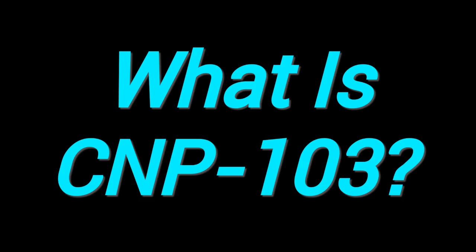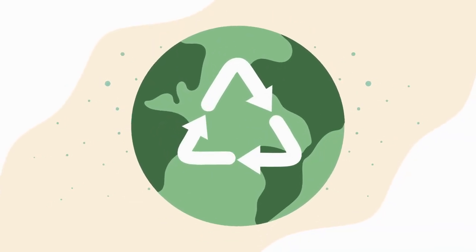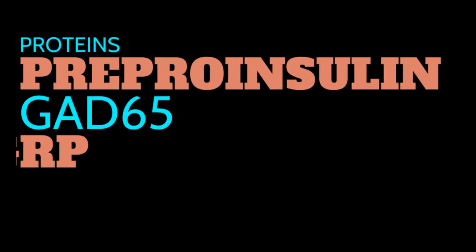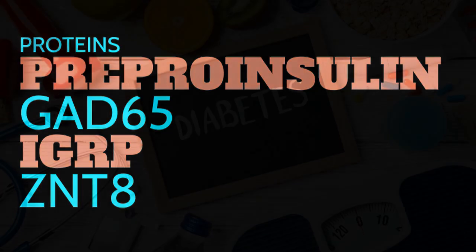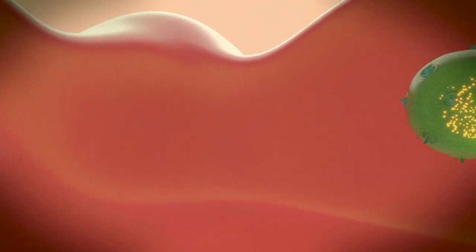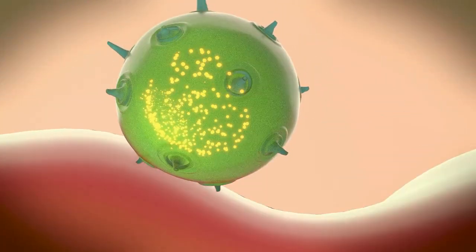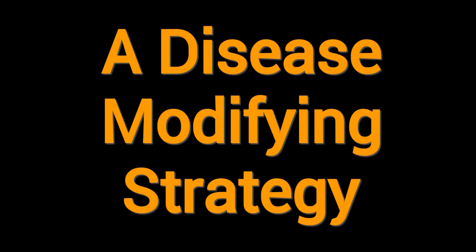What is CNP-103? CNP-103 is a biodegradable nanoparticle encapsulating four recombinant proteins: pre-proinsulin, GAD-65, IGRP, and ZnT8 — covering over 95% of known antigens that drive T1D. The therapy aims to induce antigen-specific immune tolerance, retraining the immune system to stop attacking insulin-producing beta cells — a disease-modifying strategy rather than just managing symptoms.